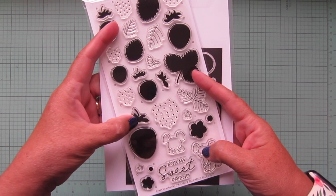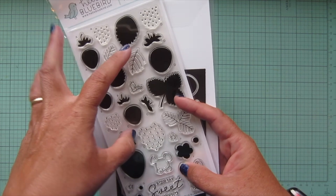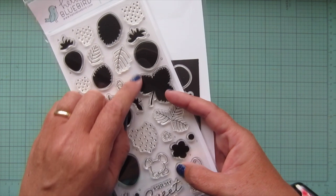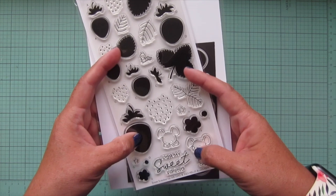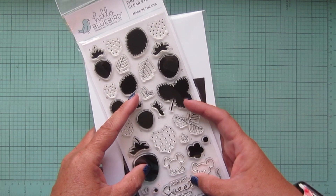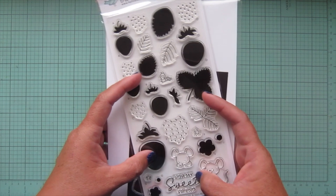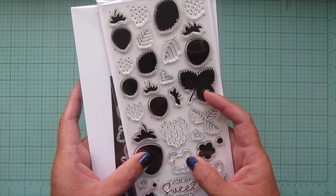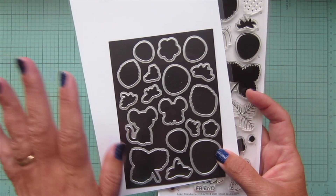Next up is our free with purchase stamp set: Sweet Strawberries! These are solid stamps great for layering up different inks for texture, with different leaves, little caps, flowers, adorable little mice, a caterpillar, and a great 'for my sweet friend' sentiment. To get this one free, there will be a code on the Hello Bluebird blog — check Monday July 10th's post. As long as you spend $100, this stamp set will be free. It does have matching dies, which are not included free.